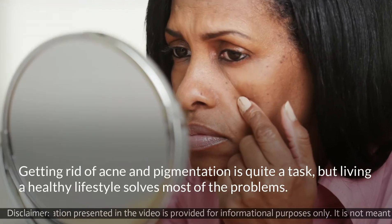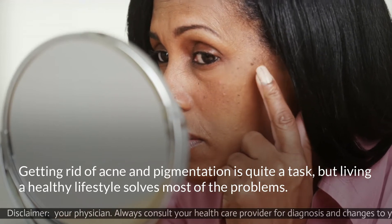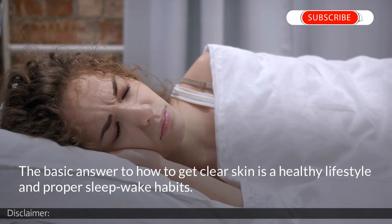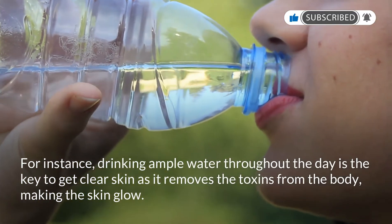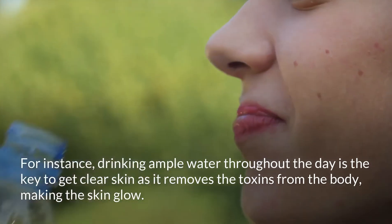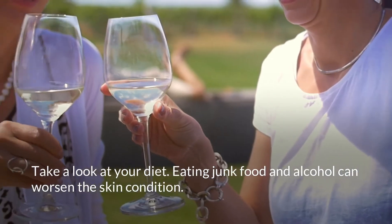Getting rid of acne and pigmentation is quite a task, but living a healthy lifestyle solves most of the problems. The basic answer to how to get clear skin is a healthy lifestyle and proper sleep and wake habits. For instance, drinking ample water throughout the day is the key to getting clear skin, as it removes toxins from the body, making the skin glow.